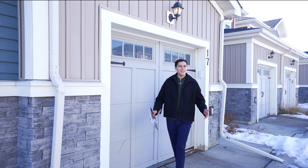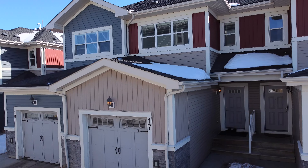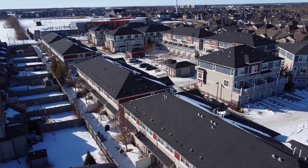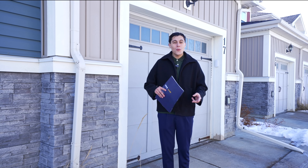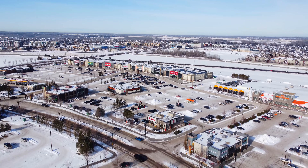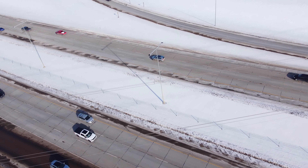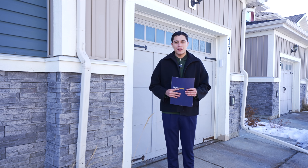Welcome to the family-friendly neighborhood of Ambleside, located in one of the most desirable neighborhoods here on the southwest of Edmonton. You have all the amenities that you could need: schools, walking trails, shopping malls — everything just minutes away from you. The best part? Only five minutes away from the Anthony Henday and within a 15-minute drive to the Whitemud.